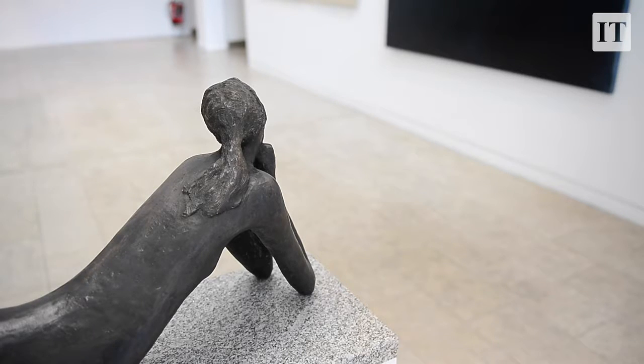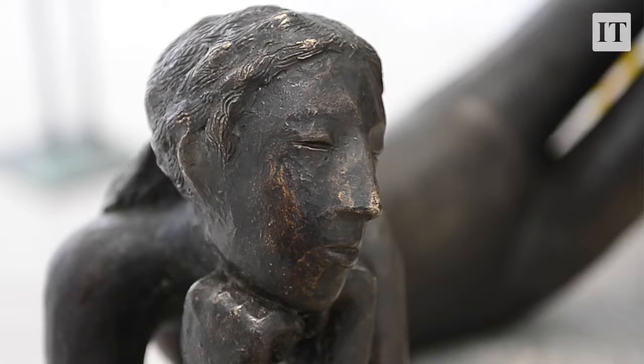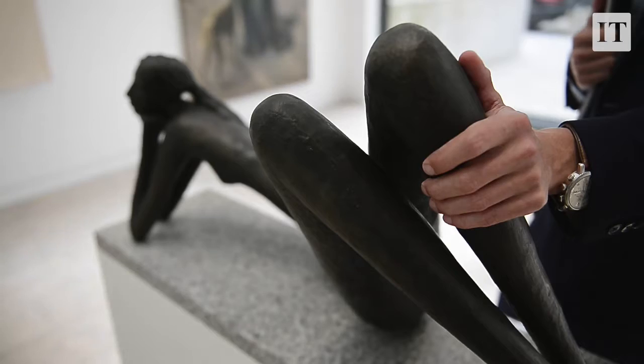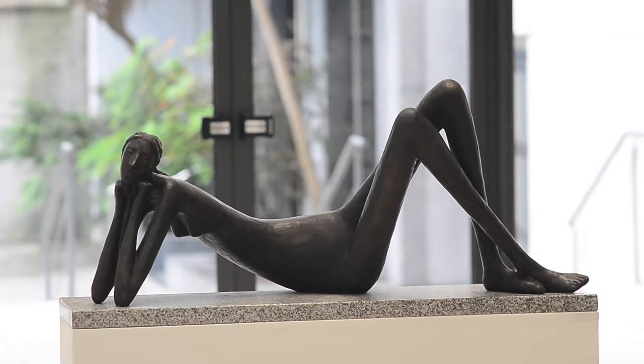We've got five sculptures in the auction, and this one is by one of Ireland's leading contemporary sculptors, Rowan Gillespie. It's called 'Lazy Lady' — it's really languid, lovely, and a very tactile work of art. This we have estimated at £12,000 to £18,000.